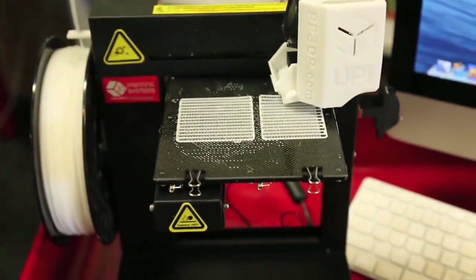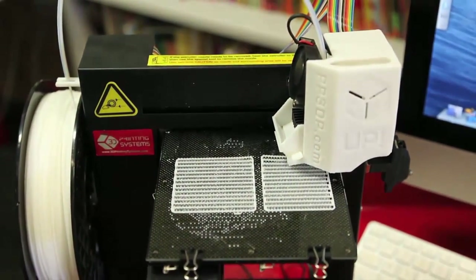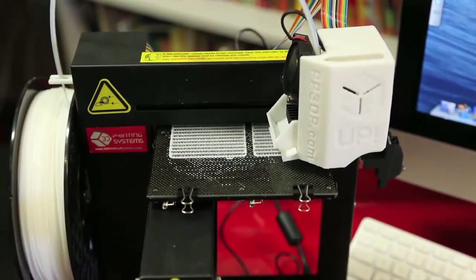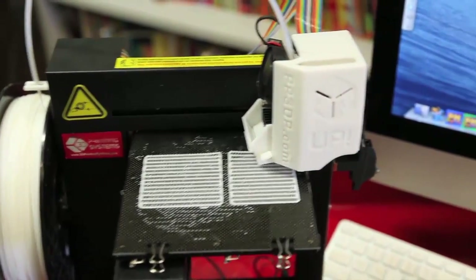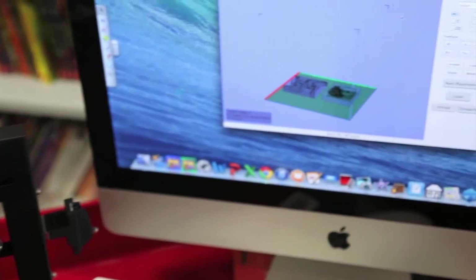Once we finished all our designs, we chose the top three designs to print them out. In the printing process of one of our designs, a bit of the plastic came off, so we had to tweak the settings and change a bit of the design to make it right.